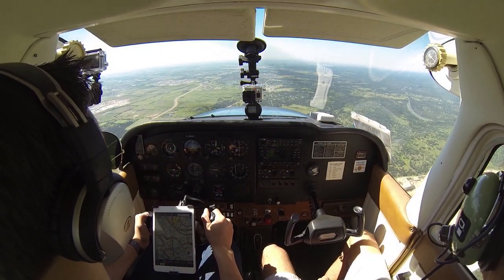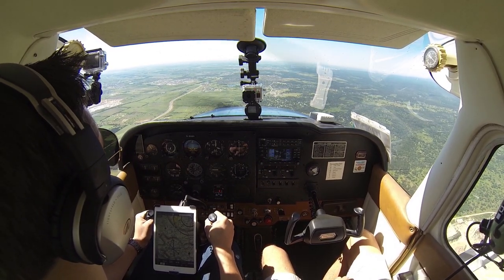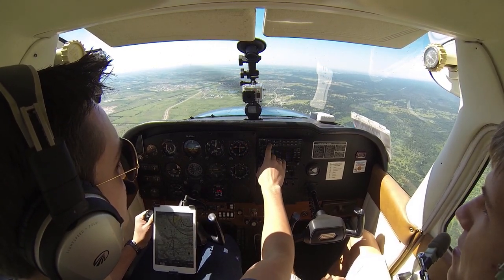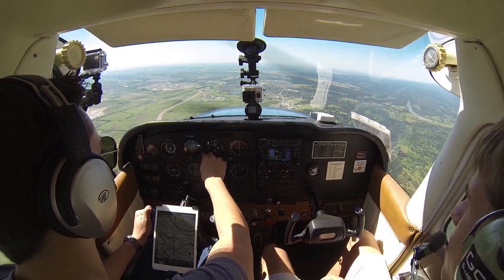San Marcos Tower, Skyhawk number 80991, about 10 miles to your north inbound for a full stop. This is 80991, San Marcos Tower, and a left base for Alpha 13. Left base for Alpha 13, we do have Delta at 80991. Okay, Echo's up now, altimeter is 3012, and the wind is variable at three knots. Okay, 3012 for 80991.